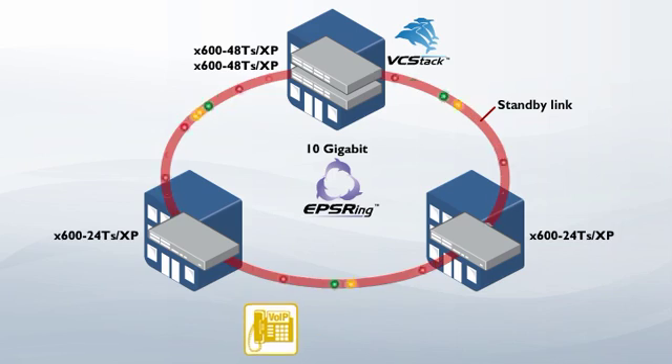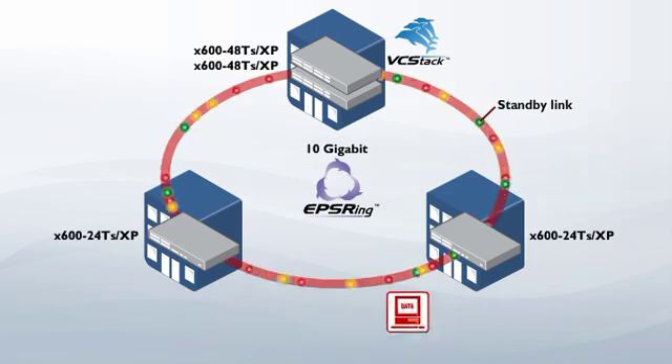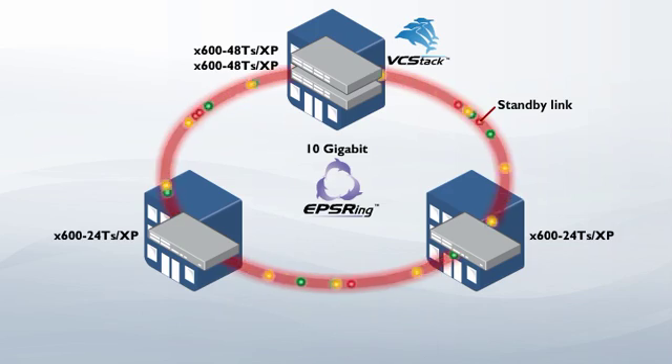Resiliency is yours with VC stack and Ethernet protected switching rings. You can create a single virtual chassis from multiple devices, and build a high-speed network backbone with extremely fast recovery times. With this powerful combination, you can prevent network disruption.